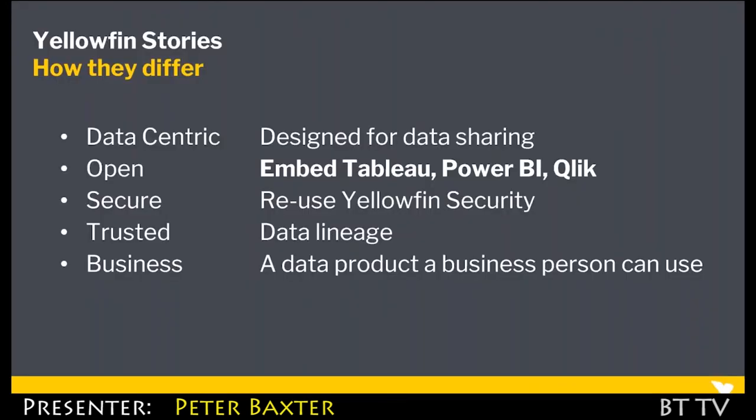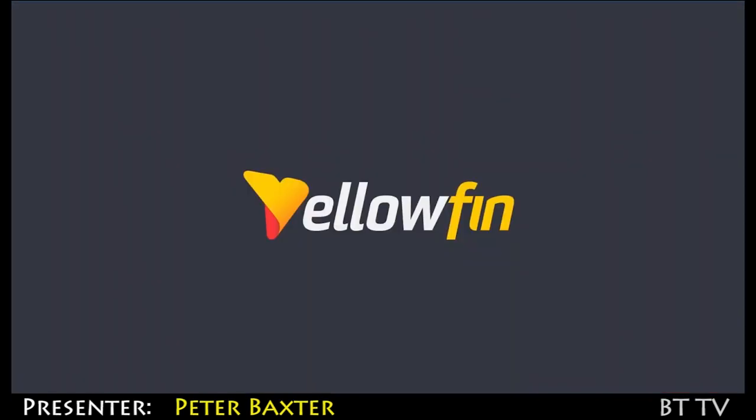One of the most exciting things for me is it's completely open — which means you can put both Stories and Signals on top of existing installations from our competitors, the likes of Tableau, Power BI, and Qlik. And of course, with both Stories and Signals, you get what Yellowfin has always been known for: a highly governed, highly secure product. The key point in the market today is there is no one out there combining all of it together like Yellowfin.